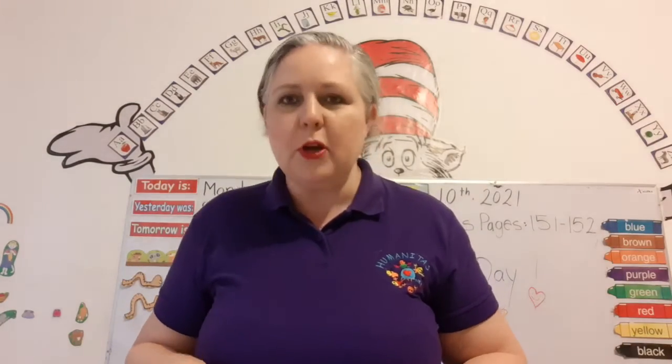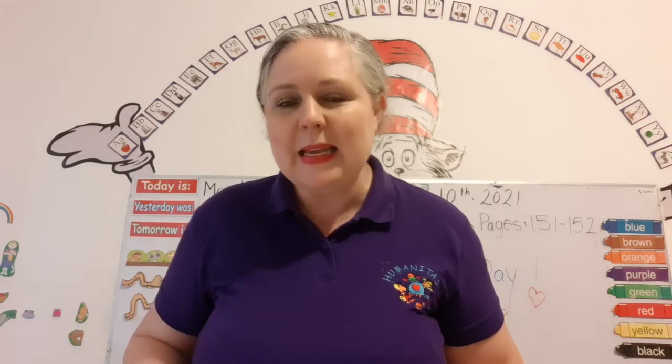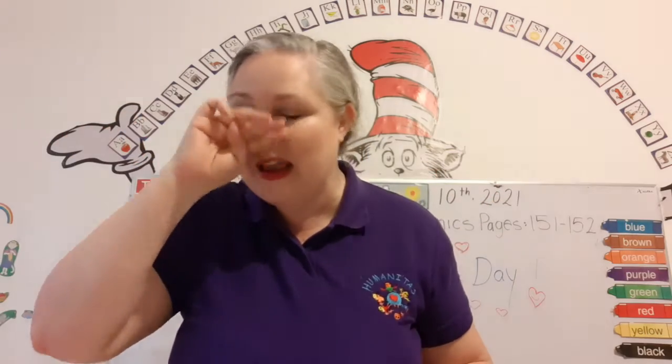Super duper! You guys are just amazing. You're amazing, your mom is amazing. And I want you to have a wonderful day. Okay? And I'm going to also take some pictures of a couple pages from your reader. Take care. Bye.